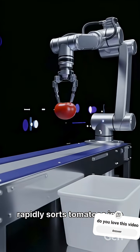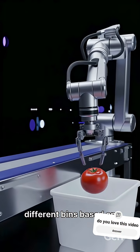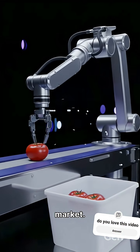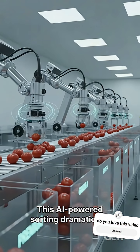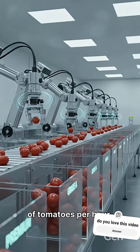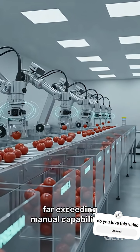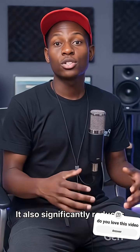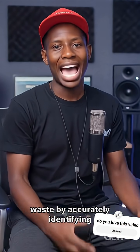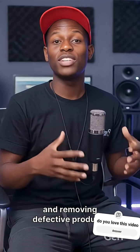The robotic arm then rapidly sorts tomatoes into different bins based on their quality, ensuring only the best reach the market. This AI-powered sorting dramatically increases efficiency, processing thousands of tomatoes per hour, far exceeding manual capabilities. It also significantly reduces labor costs and minimizes waste by accurately identifying and removing defective produce.